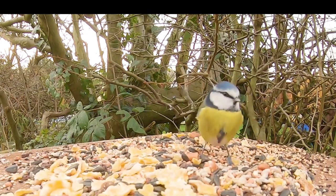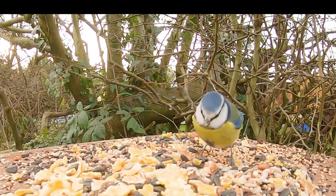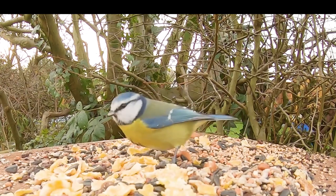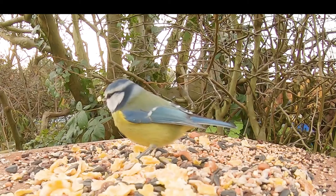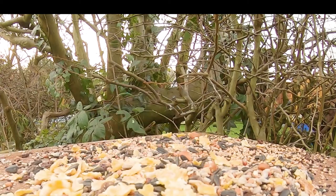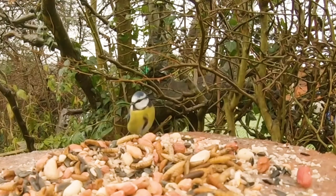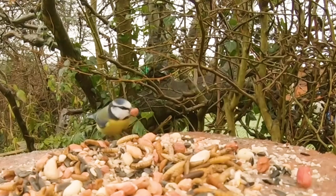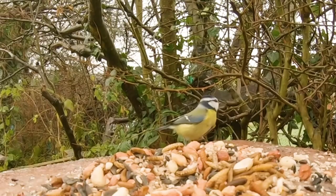The blue tit will regularly make use of a bird box if one is provided, and in spring and early summer they are very busy birds, darting in and out of the nest box with moss and feathers to build the nest and caterpillars and other insects to feed their young. The blue tit, like the robin, mainly feeds on insects and spiders but in winter will also eat berries, nuts and seeds. There are an estimated 3.5 million pairs in the UK.